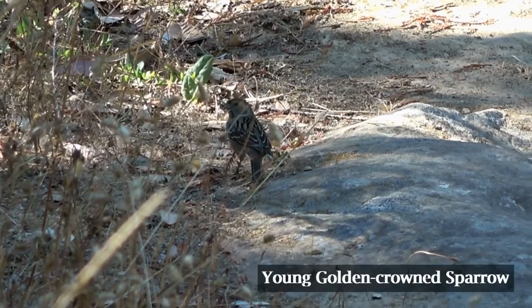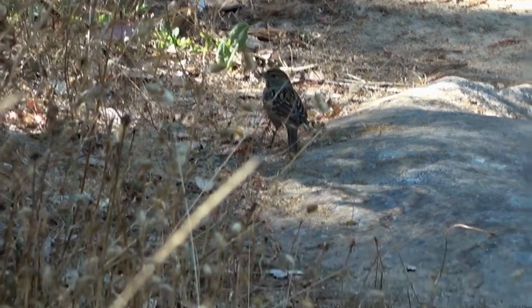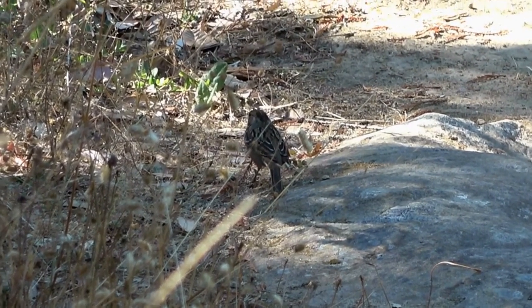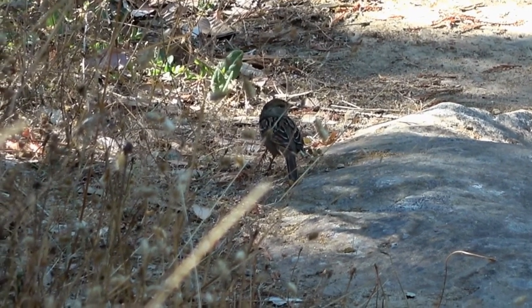We see a young golden-crowned sparrow on the left side of the trail, standing on a rock. It's light brown and has a long tail. Because it's young, it doesn't yet have a bright yellow forehead. It is feeding on seeds and insects it finds on the ground.